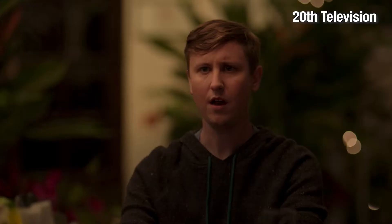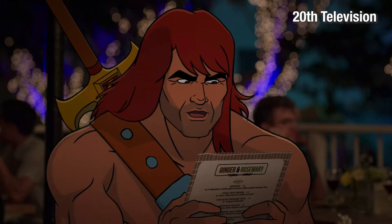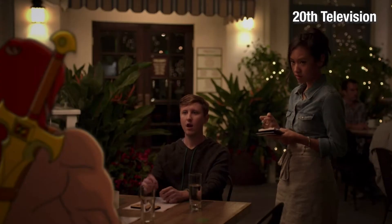Yeah, we're gonna both have the ribeye. And how would you like that cooked? Not, I think. Not, right? Yeah, two ribeyes, both not. Yeah, I'm a vegetarian.